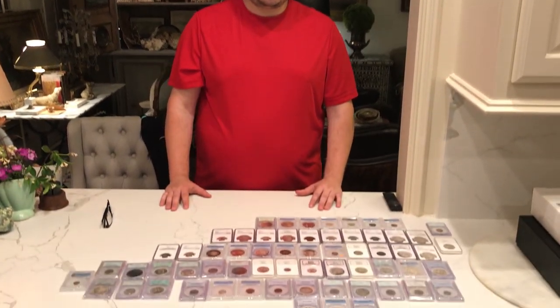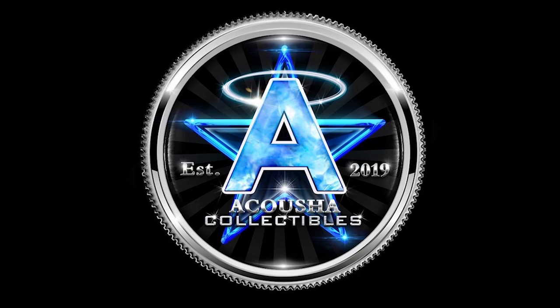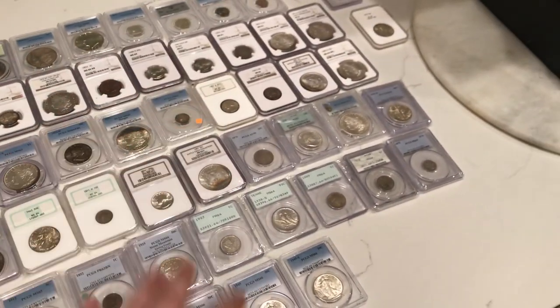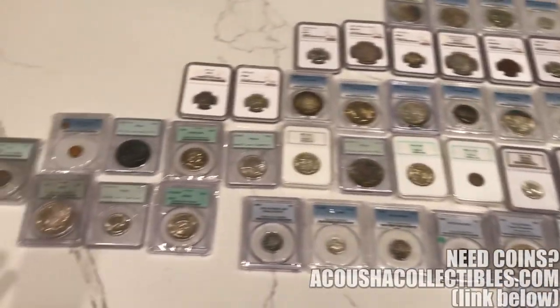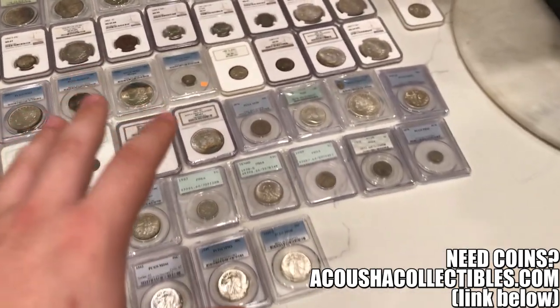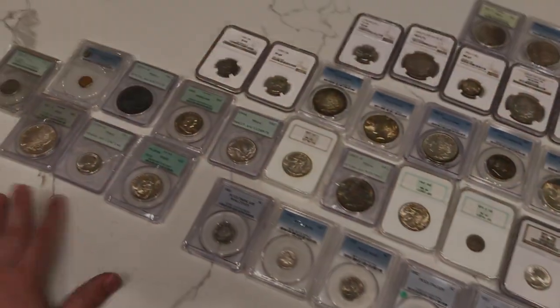Hey guys, this is Drew with Acoustic Collectibles. Welcome back to a brand new video. This is our largest CAC submission ever. Let's get this video started. We wanted to show you just the huge amount of coins that we got from a few dealers and collectors that need help sending some coins into CAC. Just a huge variety and we hope you guys enjoy it.